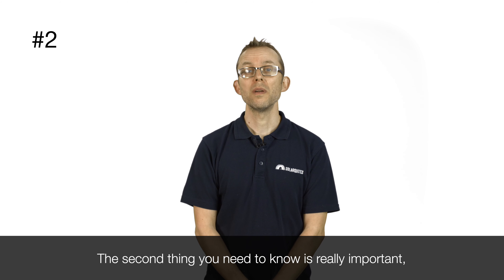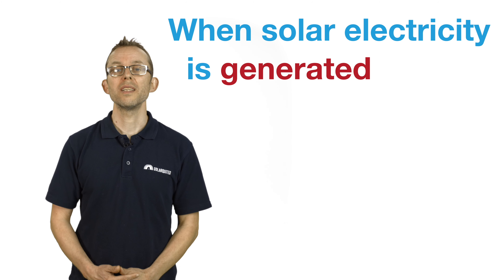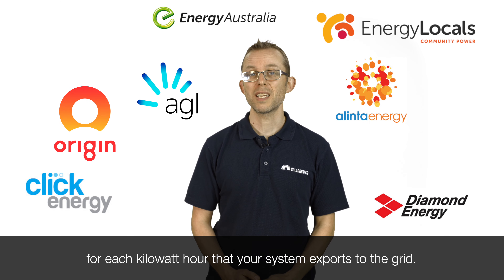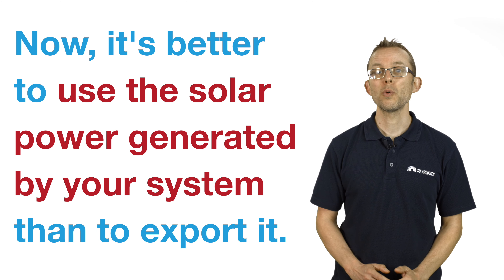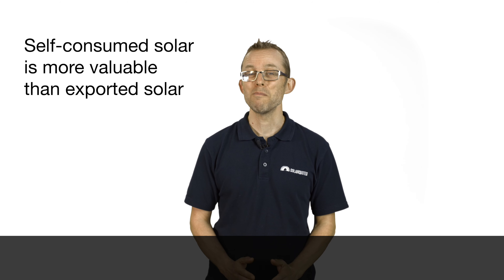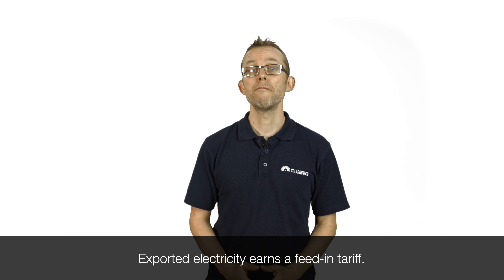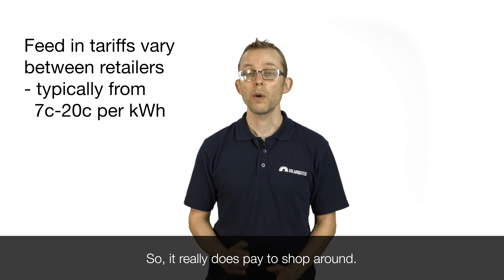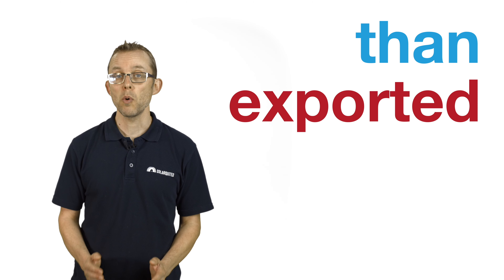The second thing you need to know is really important: how much electricity you use in your home and when you use it. When solar electricity is generated by your panels, it will first be used by the appliances in your home with any surplus energy exported to the grid. Your electricity retailer will pay you a small amount for each kilowatt hour that your system exports. It's better to use the solar power generated by your system than to export it — self-consumed electricity saves you about 30 cents a kilowatt hour. Exported electricity earns a feed-in tariff, which can vary between 7 to 20 cents per kilowatt hour depending on your electricity retailer, so it does pay to shop around. Self-consumed solar energy is typically two to three times more valuable than exported solar energy.